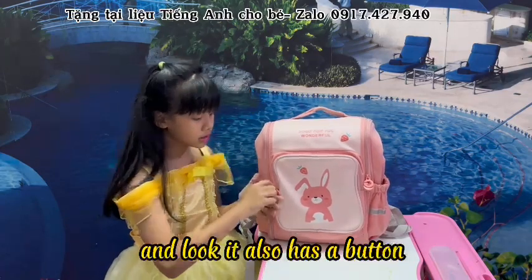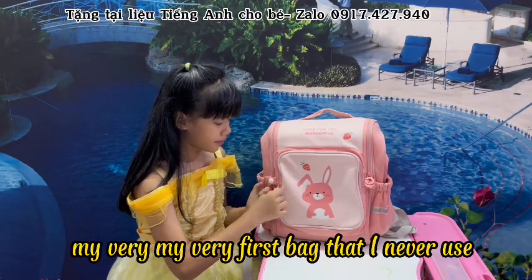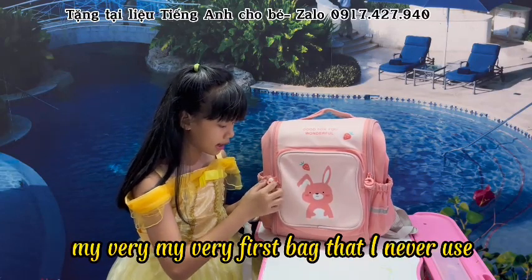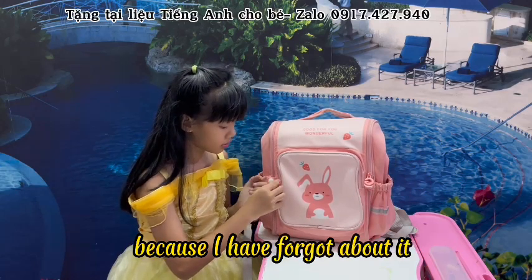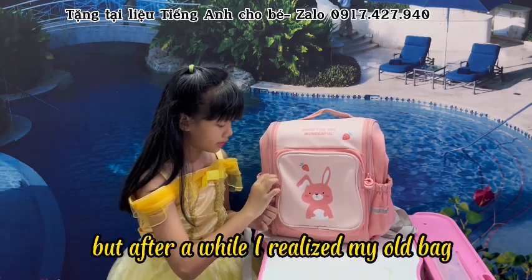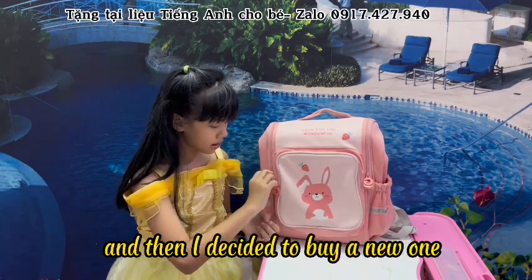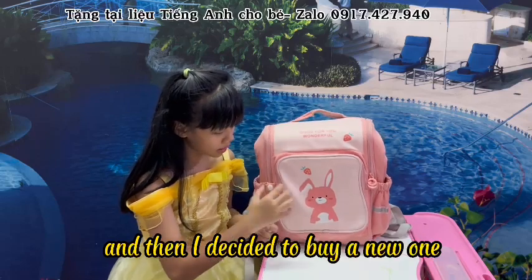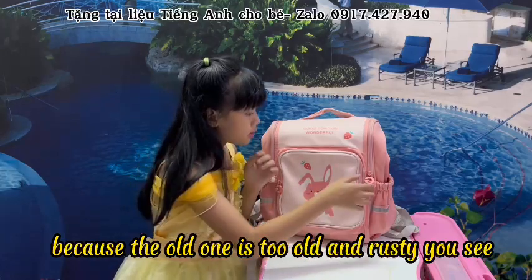It also has a button. This used to be my very first bag that I never used because I forgot about it. But after a while I finally noticed my old bag was too old and decided to buy a new one because the old one was too old and dusty.